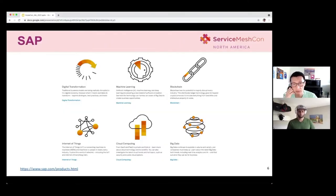SAP as a technology company includes a wide range of verticals from IoT to machine learning, artificial intelligence, from blockchain to big data, from cloud computing to intelligent cloud, and covers a wide range of applications and services, which includes ERP, finance, CRMs, spend management, people management, supply chain management, and many more.